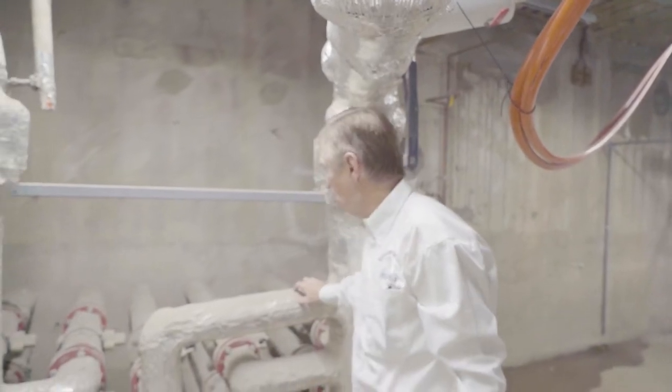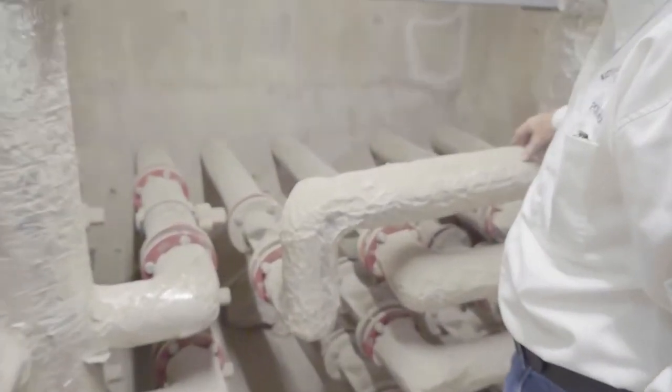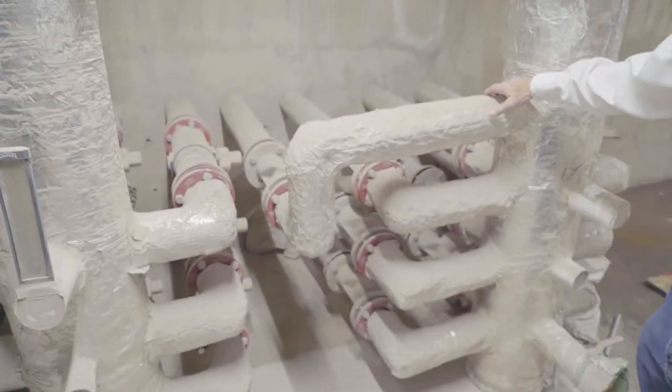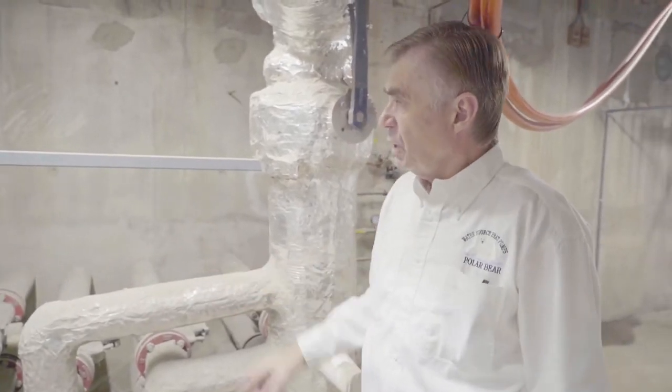This is the main header tubing for both the supply and return pipes for the 73 holes at 630 feet deep in the backyard. Through these pipes, we'll have as much as 1,100 to 1,500 gallons per minute flowing into those 73 holes, where we both absorb and discharge heat from the earth.